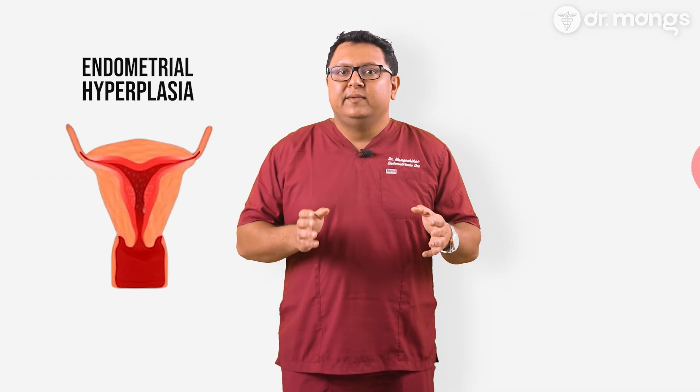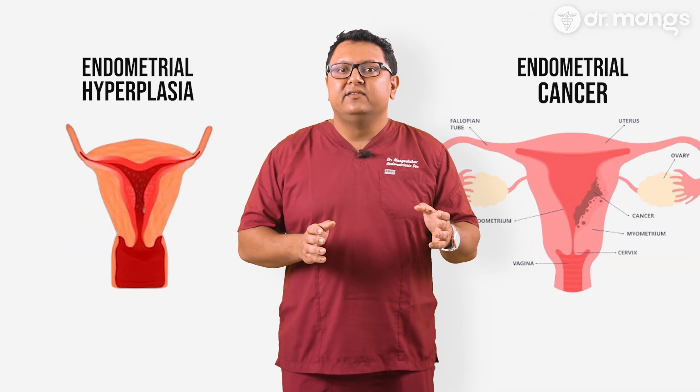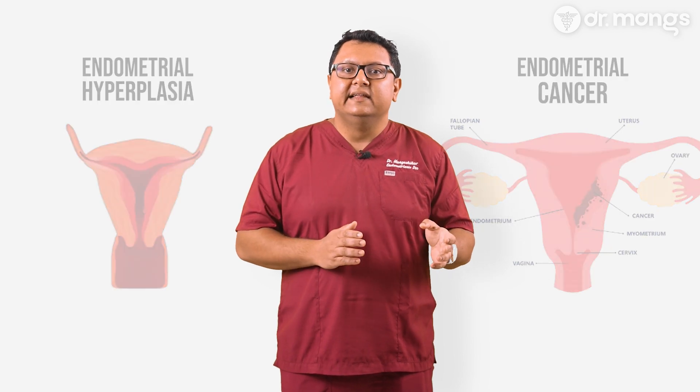Endometrial hyperplasia and endometrial cancer can have serious implications if not detected and treated early. By understanding these conditions, you can make informed decisions about your health or the health of someone you care for. Let's dive into what these conditions are, how they develop, and what you can do if you're diagnosed.